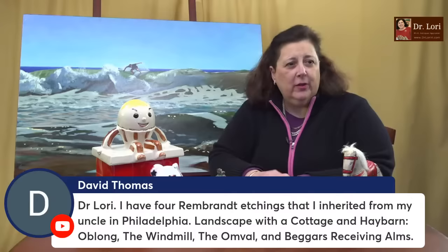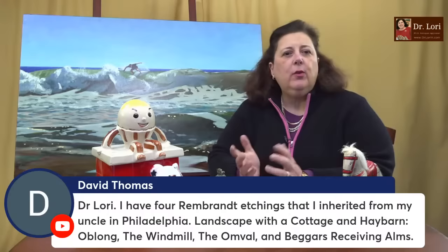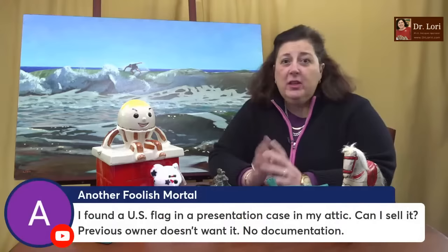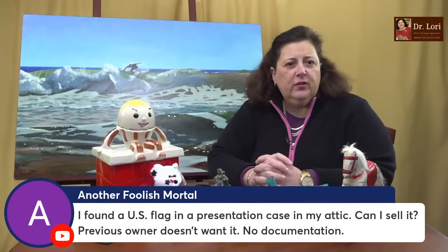Someone says: I have four Rembrandt etchings I inherited from my uncle — landscape, etc. Okay, is there a question here? There's no question — just a statement, David. Rembrandt etchings are very common, and there are also reproductions of the original etchings from the 1640s. You need to know what kind of paper, what kind of process, what you've got. I need a question.